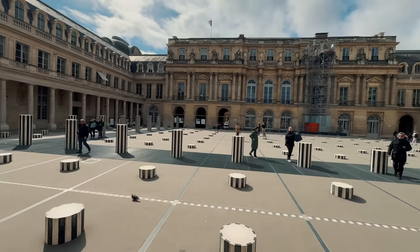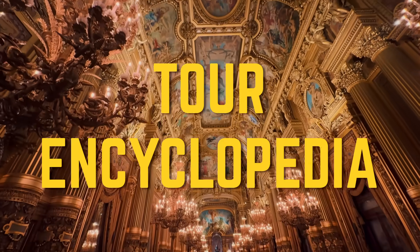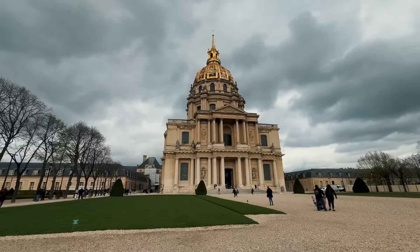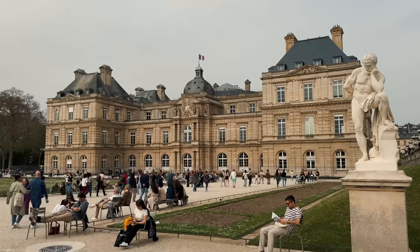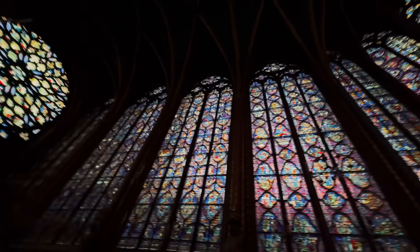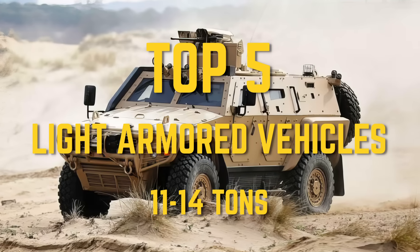Before the video starts, I have a small request. I've launched a second channel called Tour Encyclopedia where we explore the most fascinating and beautiful places around the world. If you're interested in travel, make sure to check it out and subscribe — the link is in the description below. Now let's dive into the main episode: Top 5 Light Armored Vehicles, 11 to 14 tons.